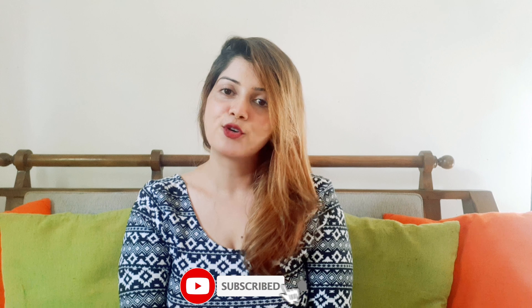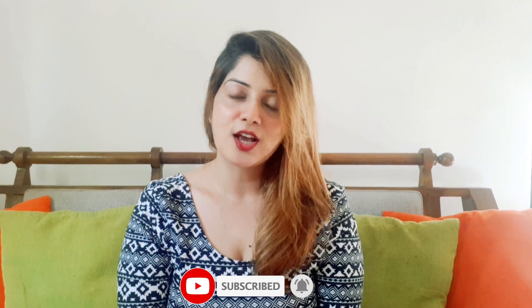Hello everyone, welcome to the video of Frozen Collagen. We are going to talk about Frozen Collagen online.